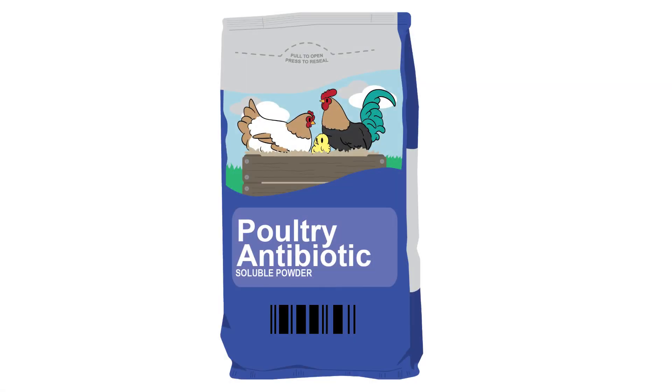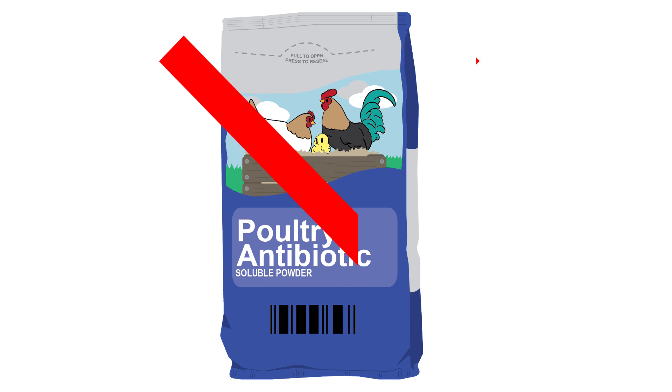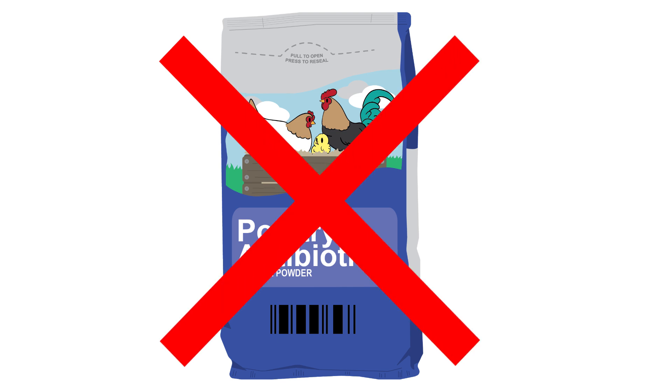Administering antibiotics to birds with this viral disease is ineffective because antibiotics do not treat viral illnesses. If IBV is suspected in your flock, you should contact a licensed veterinarian for treatment recommendations as well.